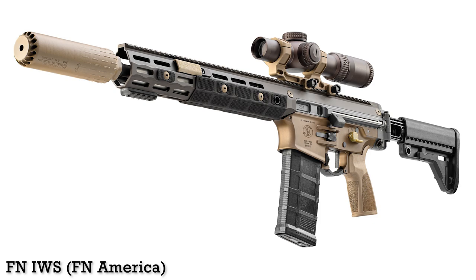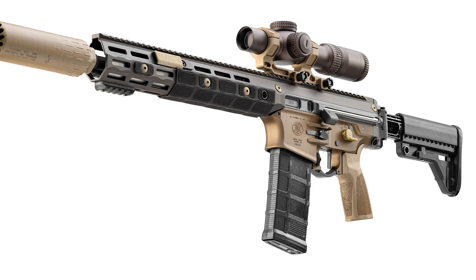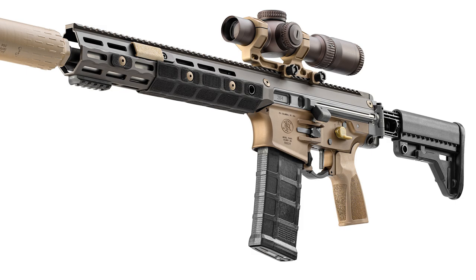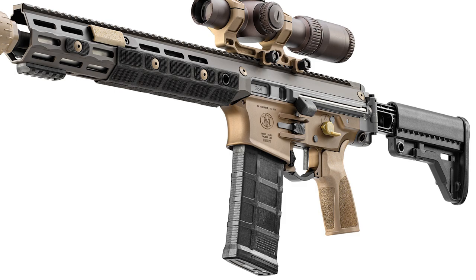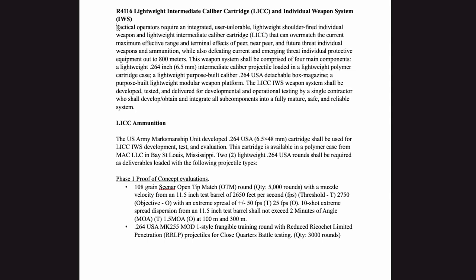The individual weapon system began concept development in the late 2010s. In 2018-19, IWTSD published their annual broad agency announcements, which outlined the requirements for the IWS and its ammunition. Here's how IWTSD described the IWS: tactical operators require an integrated, user-tailorable, lightweight, shoulder-fired individual weapon and lightweight intermediate caliber cartridge that can overmatch the current maximum effective range and terminal effects of peer, near-peer, and future-threat individual weapons and ammunition, while also defeating current and emerging threat individual protective equipment out to 800 meters.